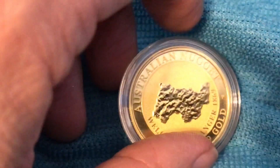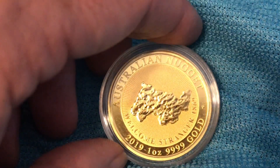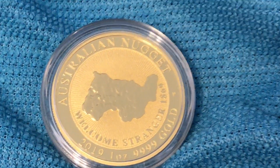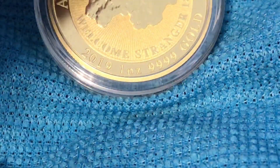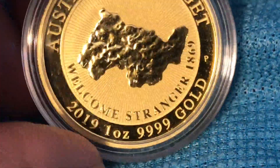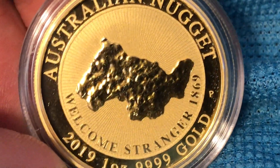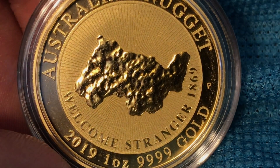So without further ado, it is the Welcome Stranger coin. Yes indeed, there it is — quite a stunning piece, very well done, very well portrayed. This is something that really isn't anything new, although this is a much sharper image than we saw before.